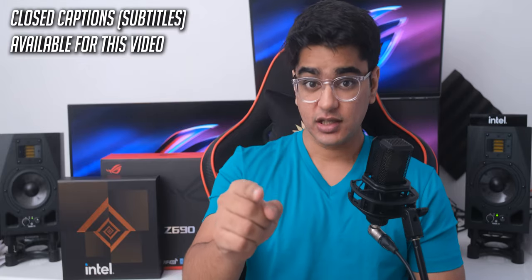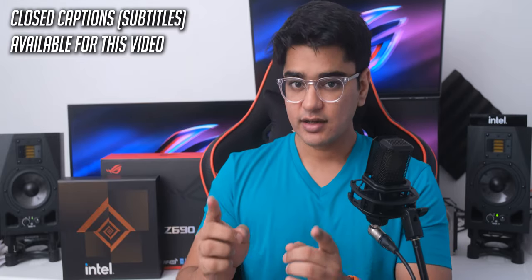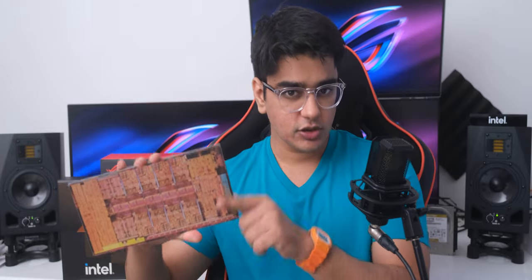Today is going to mark a big change in the PC community, because today is the day that Intel regains their leadership against AMD, and we are going to build a PC that is surely going to make this day memorable. Hey guys, I'm Siddharth, and today we have DDR5 memory, the latest Intel Z690 motherboard, and a hot new Intel Alder Lake CPU which we'll check out the performance of, so let's see what kind of excitement awaits us.